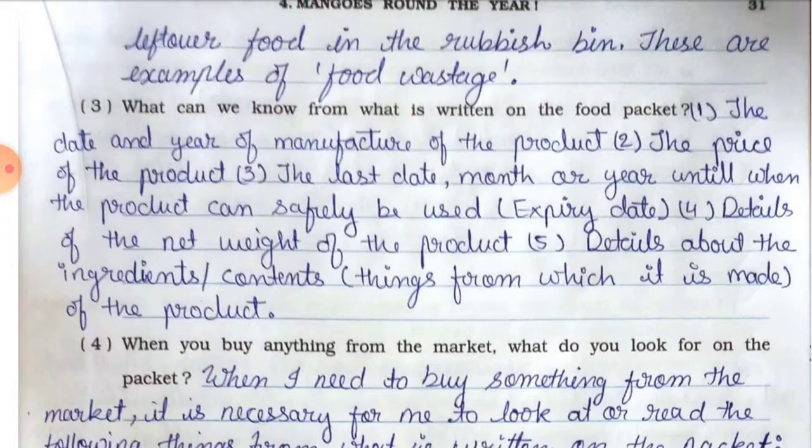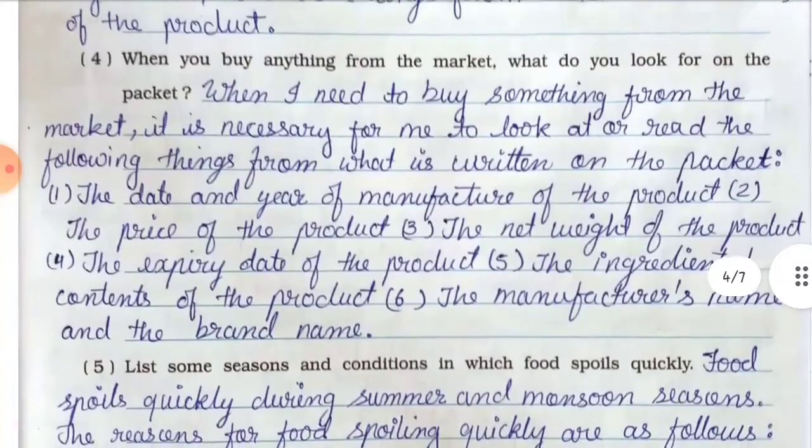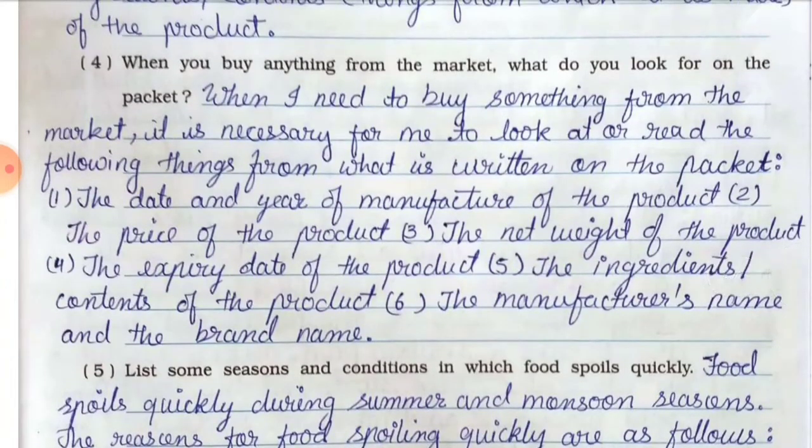Question number four: when you buy anything from the market, what do you look for on the packet? Answer: When I need to buy something from the market, it is necessary for me to look at or read the following things from what is written on the packet. Point number one — the date and year of manufacture. Point number two — the price. Point number three — the net weight. Point number four — the expiry date. Point number five — the ingredients or contents of the product.